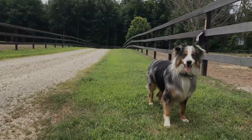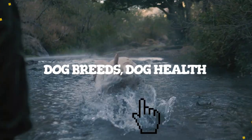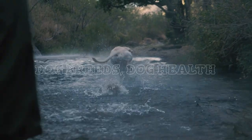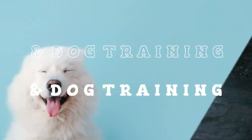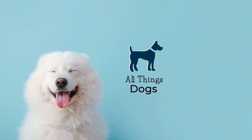Want to know more about this focused and intelligent hybrid? Watch our guide. Welcome to the All Things Dogs YouTube channel. To learn more about other amazing dog breeds and all things dogs, hit the subscribe button below.